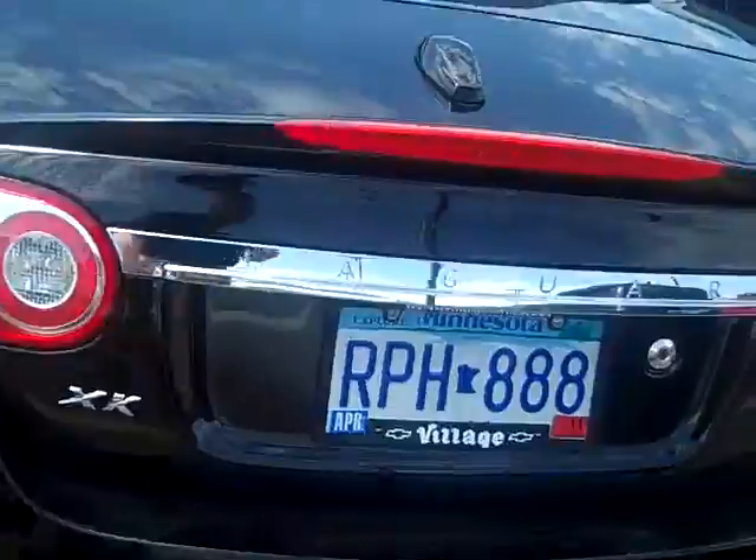This car was over $90,000 new, and it is perfect. It's got about 21,000 miles on it.